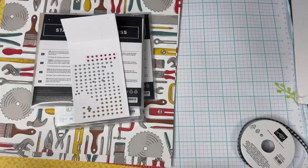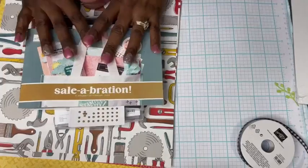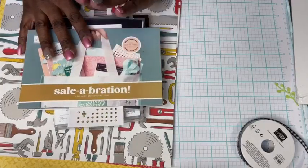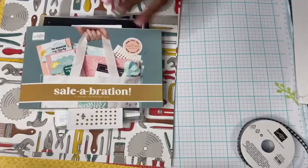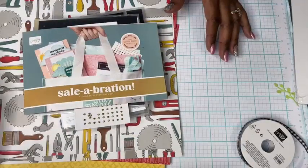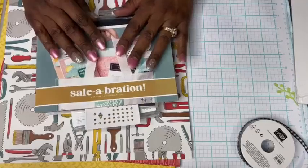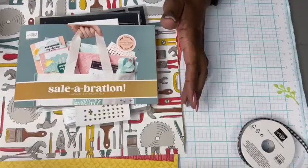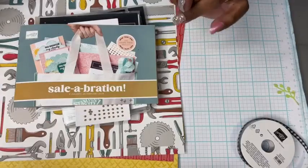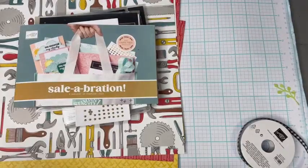Don't forget that tonight is the last night for Celebration, so there's still lots of goodies you can choose from this brochure. Tonight ends it; tomorrow we'll start the new online exclusives. In the description above, there is a link to my online shop if you want to take a look at the new products coming out — they're only available online. And next week, being the first Thursday of the month, we're actually going to have a free card class, so we'll get some details up about that too.